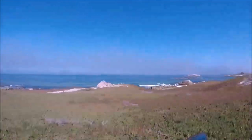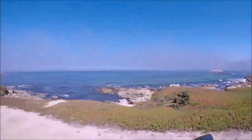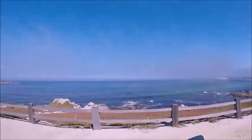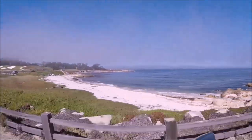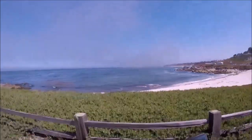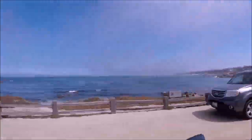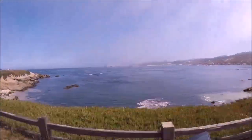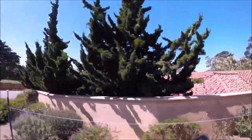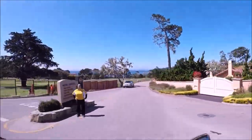Monday morning you'll be looking for something to do — either check out the Monterey Aquarium or do the 17 Mile Drive. You have to pay about $10.75 to get in. You get to drive this beautiful 17-mile route around the peninsula — it's really gorgeous. There are places to pull off and take pictures, so bring your binoculars.